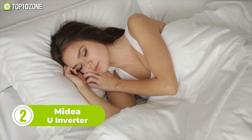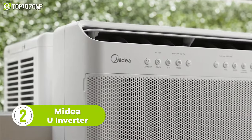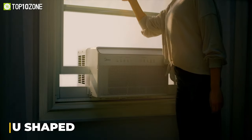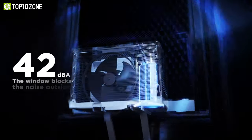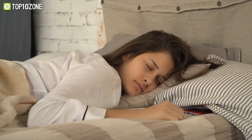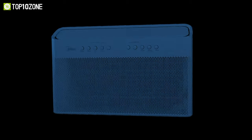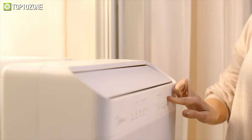Isolate yourself from the noise and enjoy peaceful sleep at night with the Midea U Inverter window air conditioner, which is nine times quieter than traditional units. This 12,000 BTU AC's unique selling point is its U-shaped design, allowing you to open the windows anytime to bring fresh air into your home. It only produces less than 42 decibels of noise, and with its advanced DC technology, it can save over 35% of energy compared to other standard window ACs.